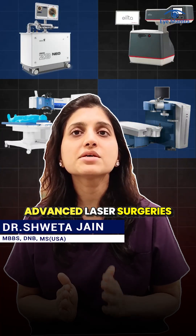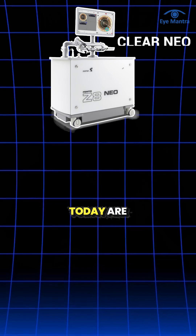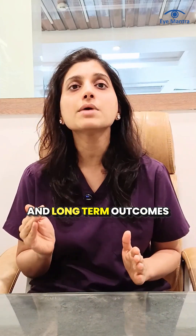Nowadays, several advanced laser surgeries are available to get rid of glasses. Two popular procedures today are Clear Neo and Wavelight Plus InnoVise. Both are advanced, modern approaches, but they differ in working method and long-term outcomes.